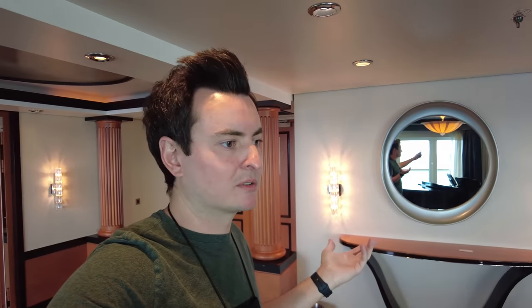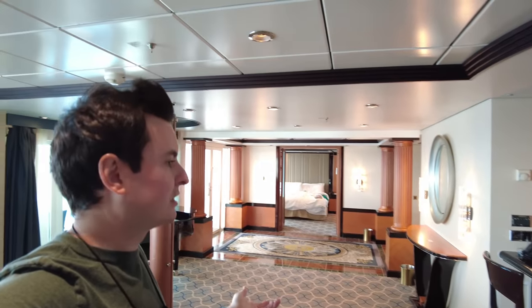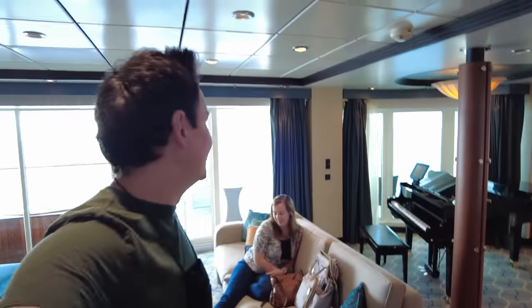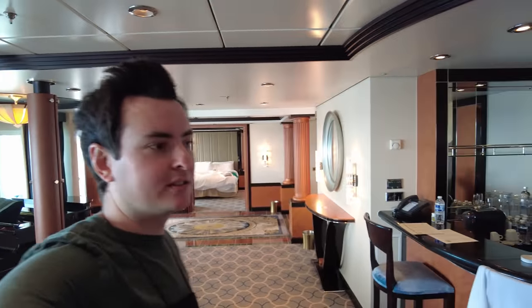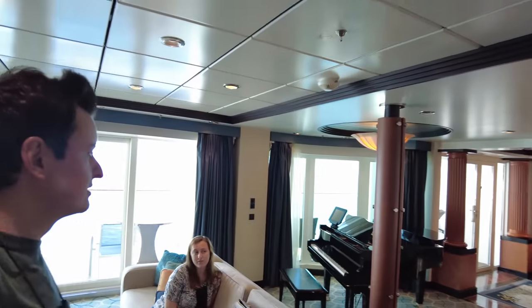In the grand scheme of things the noise doesn't matter because the room is amazing. The bed is much softer than normal Royal Caribbean beds — they're usually better for people who like firm mattresses. It's not quite as good as Disney beds, but nothing is. If you can find this room two years out and get a great deal, I would totally do it — I'd do it again in a heartbeat.